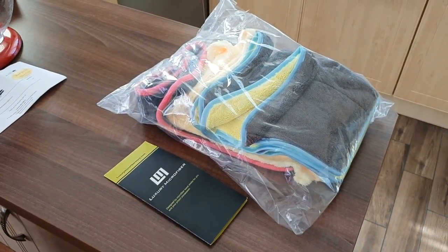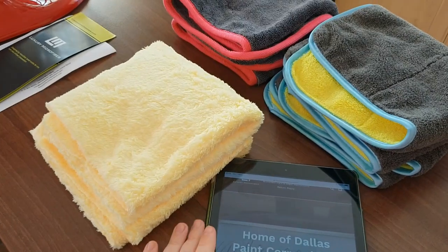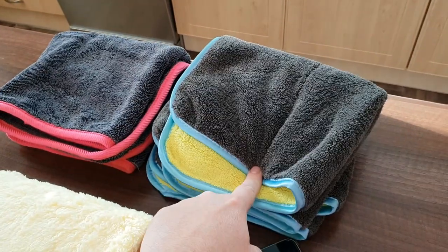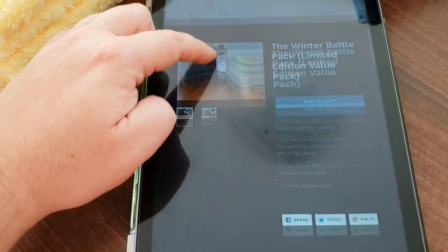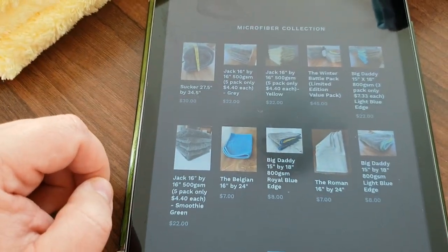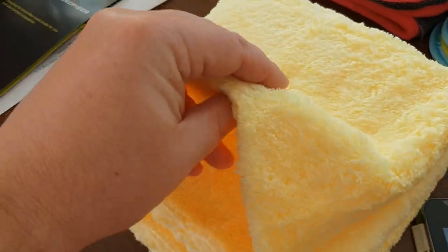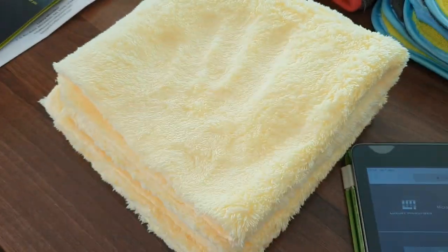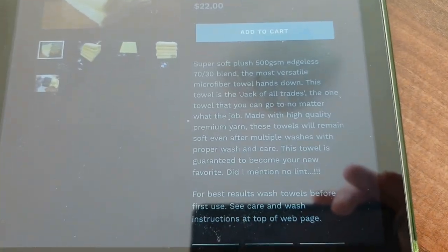Let's open the plastic bag and see what we've got here. So, we've got the ones that are called the Jack, the Sucker Junior, and this one is, I suppose, the Big Daddy. The Jack is a 16x16, 500 GSM towel. It's edgeless, very nice, super plushy. I think even the kids would love it. My daughter will definitely take these ones away from me, because they are very plushy. What you need to know about it — it's a 70-30 blend.